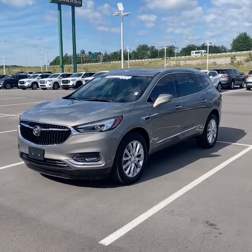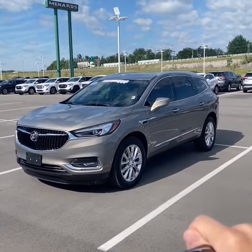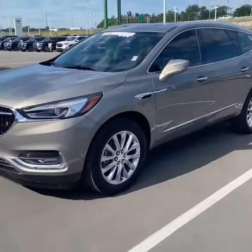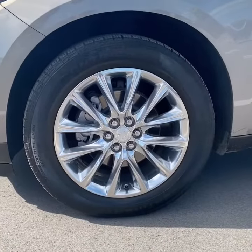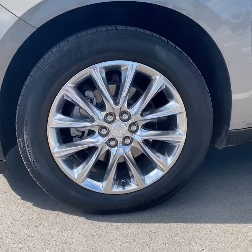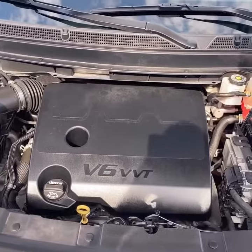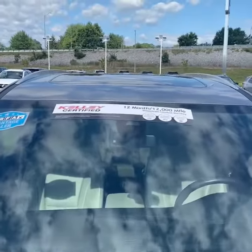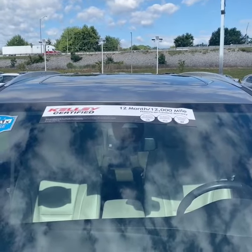2018 was the first model year for the new Enclave to be redesigned. This one's finished in a beautiful pepper dust metallic, kind of like a gold color. This particular one also has the Buick Experience package that provides these really nice 20-inch polished aluminum wheels. The powertrain is GM's 3.6-liter V6 paired with a 9-speed automatic transmission making over 300 horsepower. As you'll see by the banner on the windshield, this Enclave is Kelly Certified, providing a 12-month, $12,000 limited powertrain warranty.